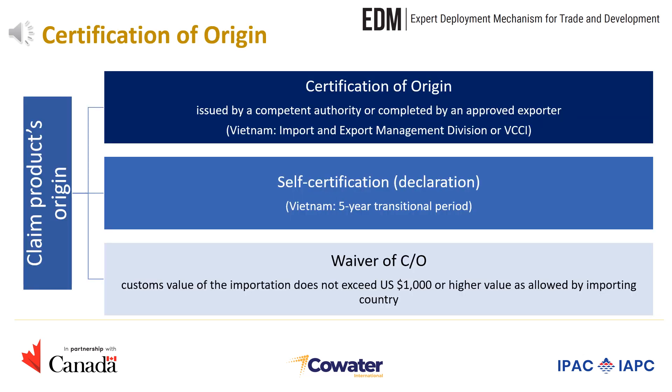Under the CPTPP, an importer may claim preferential tariffs based on a certification of origin. A certification of origin can be completed by the importer, the exporter, or the producer. An exporting party may require a certificate of origin for goods exported from its territory to be issued by a competent authority or completed by an approved exporter. A certificate of origin may apply to a single shipment or multiple shipments of identical goods within any period specified in the certification of origin, but not exceeding 12 months.